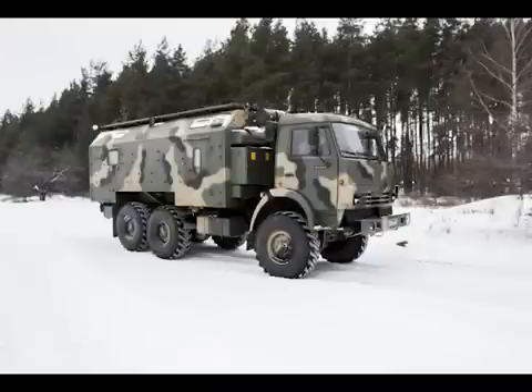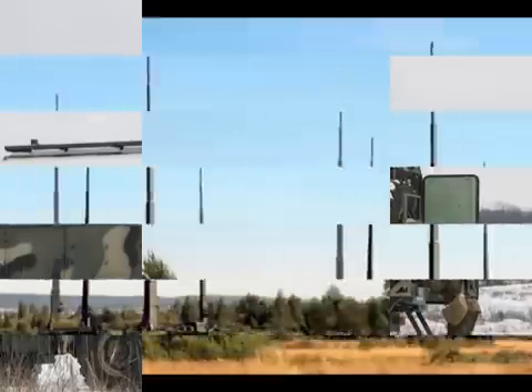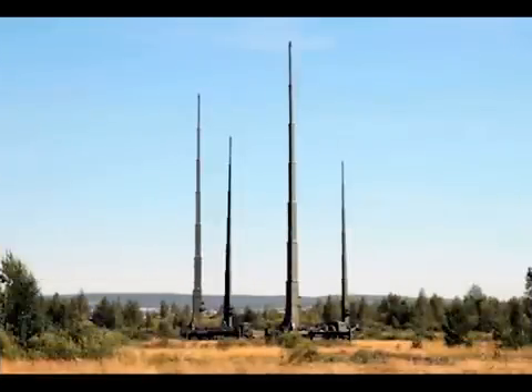With the ability to hijack up to 2,000 mobile phone connections at once, it has supposedly been used in Ukraine for various purposes such as the tracking of cell phone users, distribution of fake text messages to network subscribers, and also the direction of artillery fire.